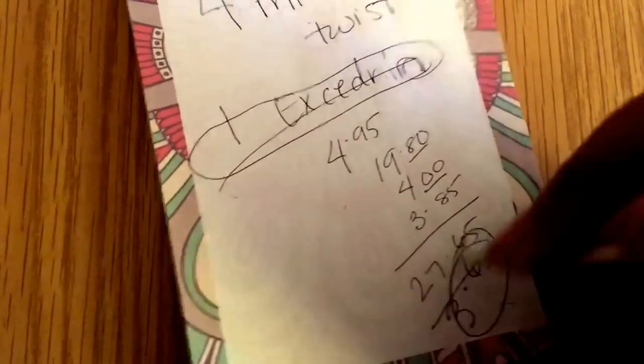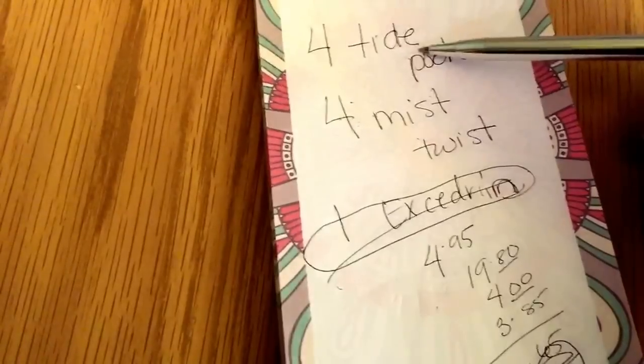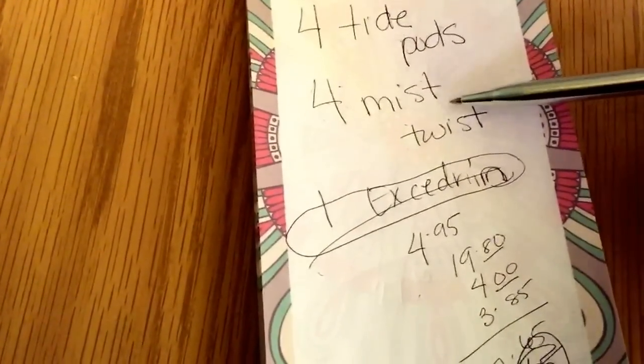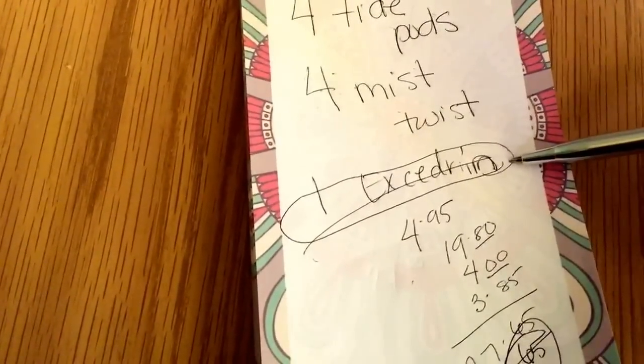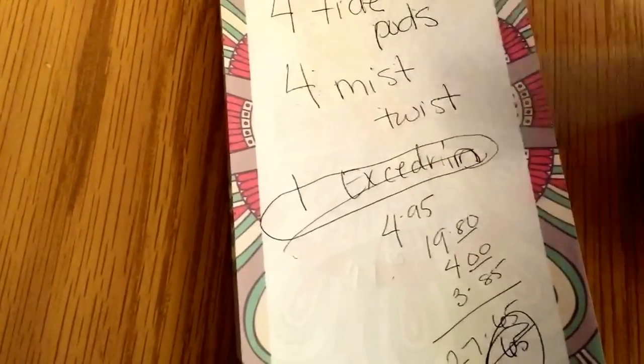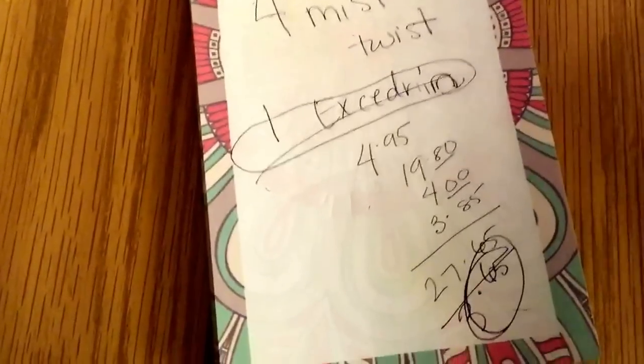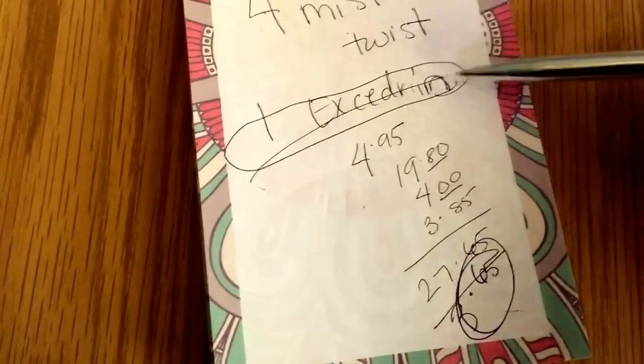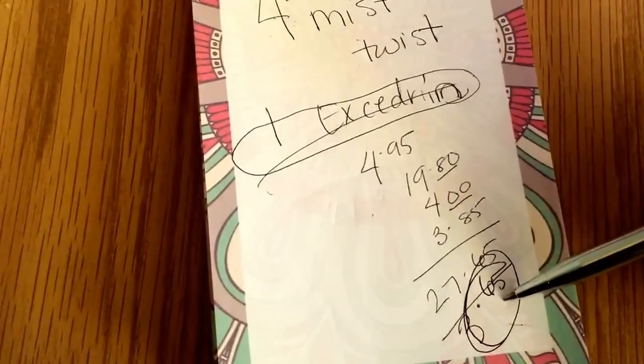That's what I'm doing because I'm always needing Tide Pods, I actually like the Mist Twist — it has a nice little taste — and I have migraines so the Excedrin is a win-win. All these things are things that I'm going to need or use, and at three sixty-five, which is less than the bottle of Excedrin alone, it's a win-win situation.